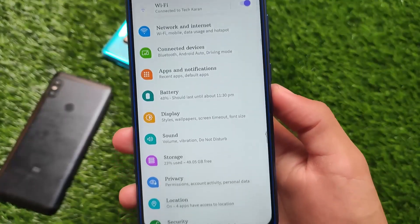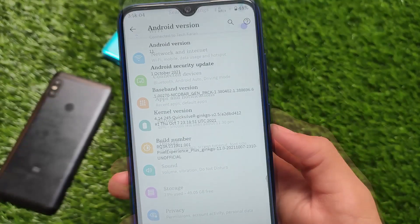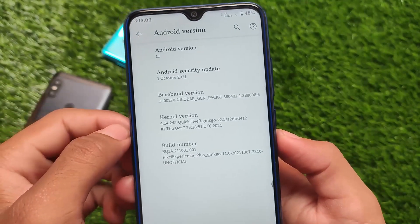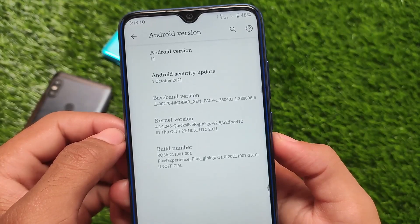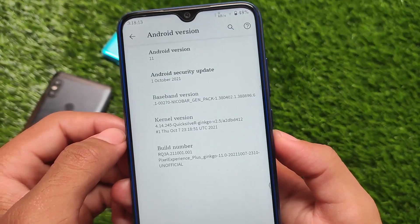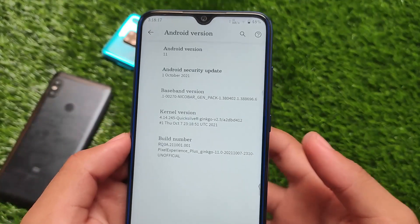I'm using it for some time. This is an unofficial build based on Android 11 — not Android 12. It's the Android 11 Pixel Experience Plus edition unofficial build, which has the Quicksilver kernel pre-installed by default. You also get the October security patch.